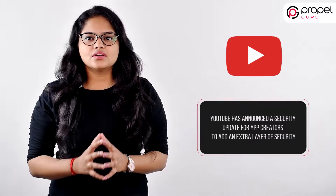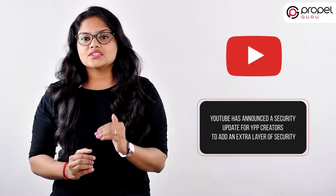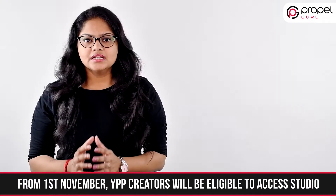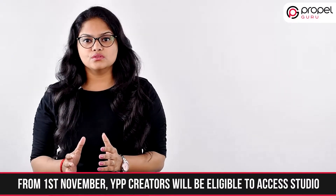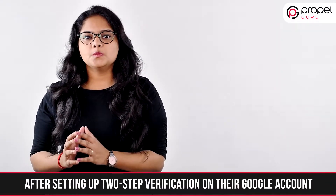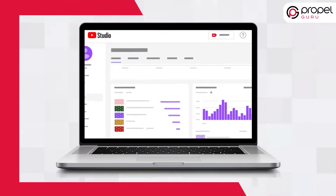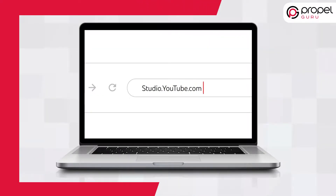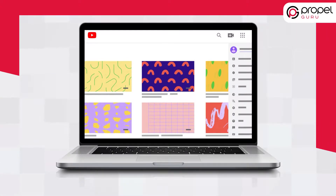YouTube believes that it's easier than we think for someone to steal our password. So it has announced a security update for YouTube Partner Program creators to add an extra layer of security. From 1st November, all YPP creators will be eligible to enable two-step verification to access YouTube Studio after setting up two-step verification on their Google account, so that each time YPP creators sign into YouTube Studio,